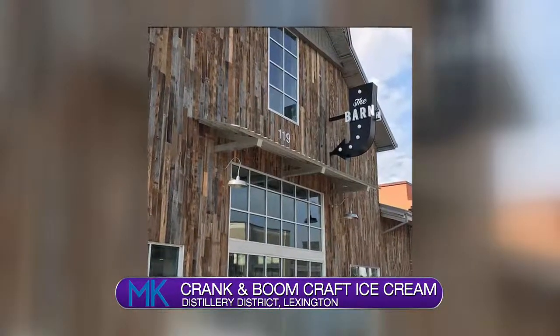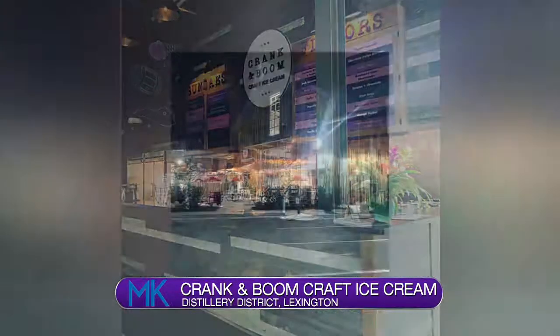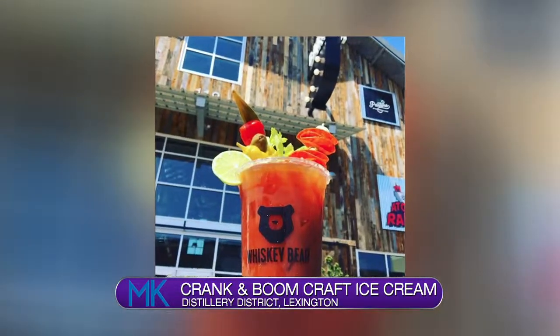Crank and Boom has now expanded to another location inside The Barn at the Summit at Fritz Farm. The name was inspired by a nickname from Tao's college roommate, but it rings true to their brand. Crank is like the old-fashioned way of making ice cream, which is pretty much what we do, and then boom is the flavor. So if you have bourbon and honey ice cream, we want you to taste the bourbon and the honey — that boom flavor in your mouth.